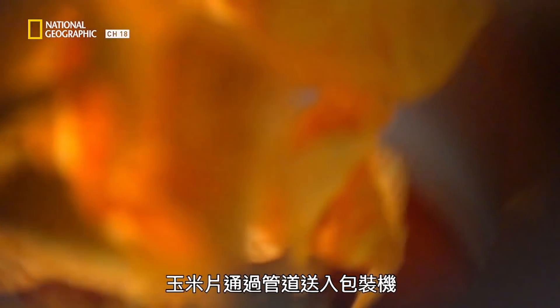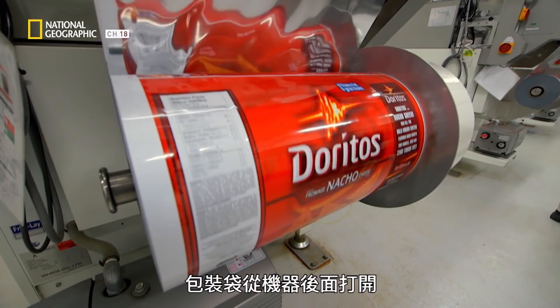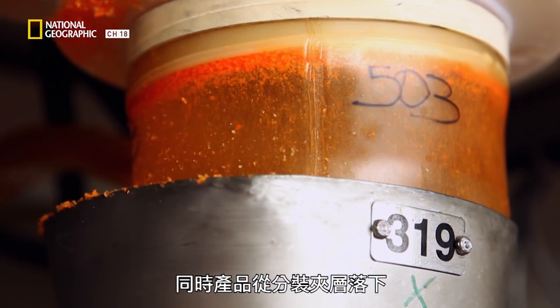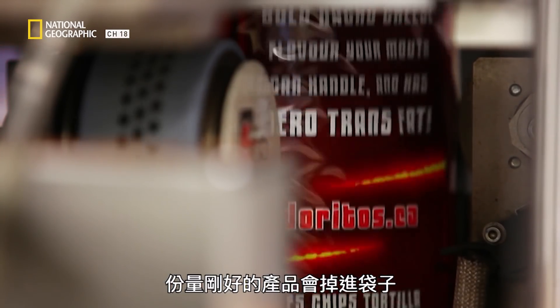The chips fall through tubes to the packaging machines. Our packaging process happens at very high speeds. We'll be unrolling the film from behind the machine while product drops from our scale mezzanine at the same time. The perfect amount of product will fall into the bag, and we'll form the seals and cut the bag — all in two seconds.